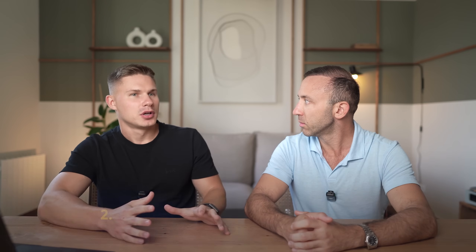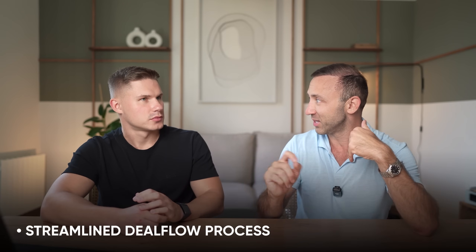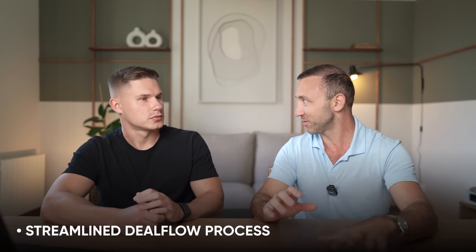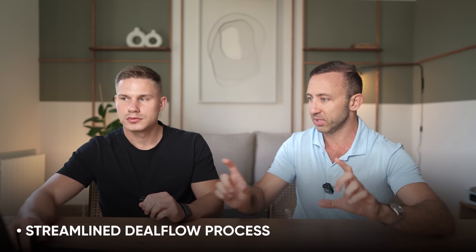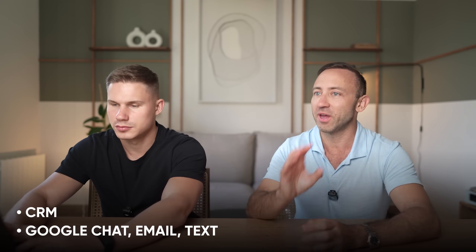My next question: what do you think your biggest bottlenecks are right now? The biggest bottleneck is having a streamlined process with deal flow. It's a little bit scattered — I'm frantically jotting things down in different Word documents and notes. I don't have a centralized understanding of the complete deal flow. We have a CRM called REI Reply, and we use Google Chats, email, and text — it's very dispersed.